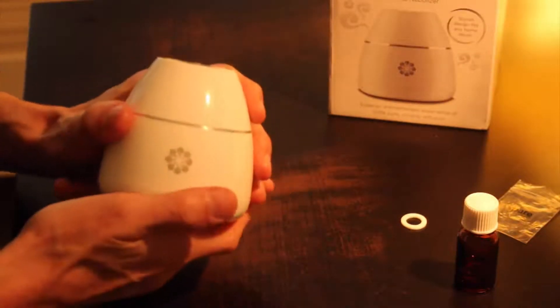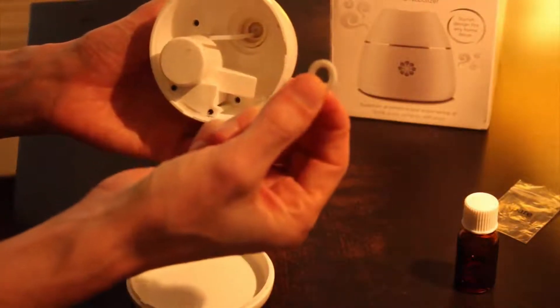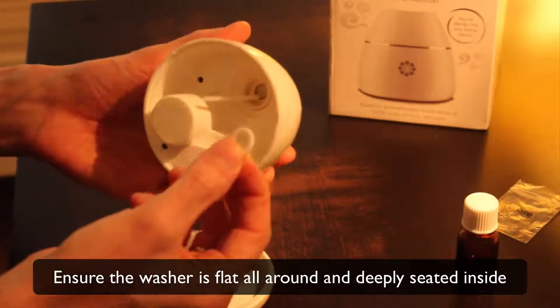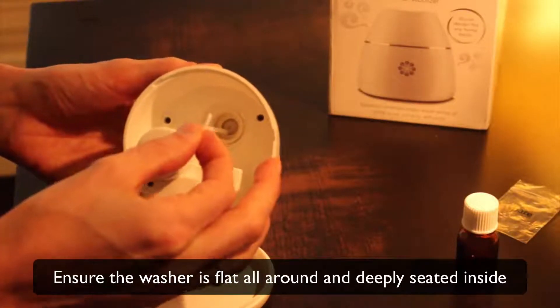Step number one is to make sure that a round white washer is inside the nozzle. This is actually how it looks like. The biggest issue is this washer — if you do not ensure that the washer is flat all around and deeply seated inside before you screw the bottle, it might leak.